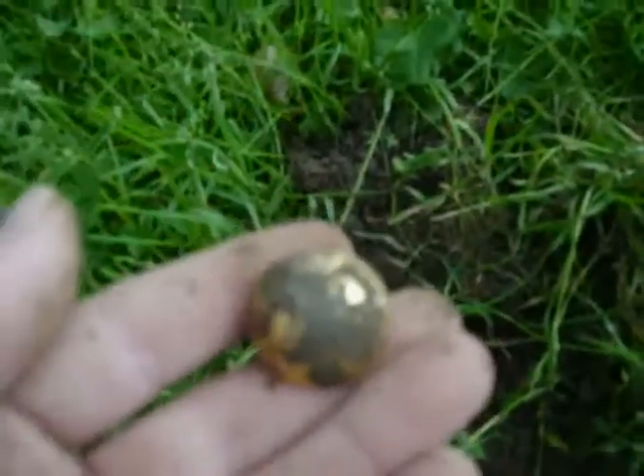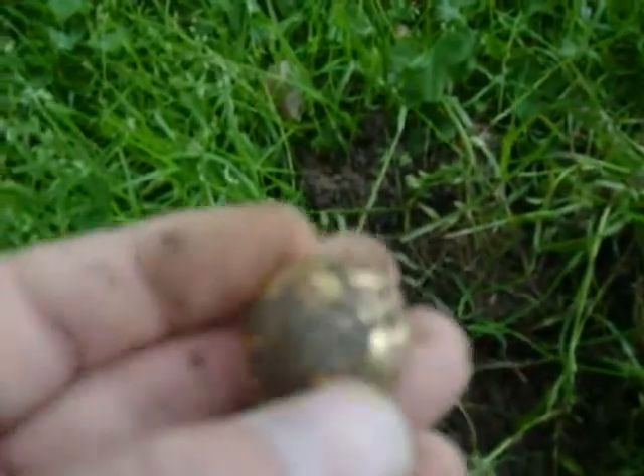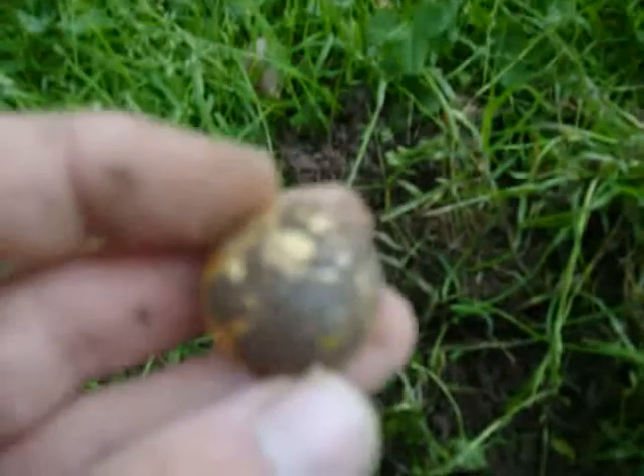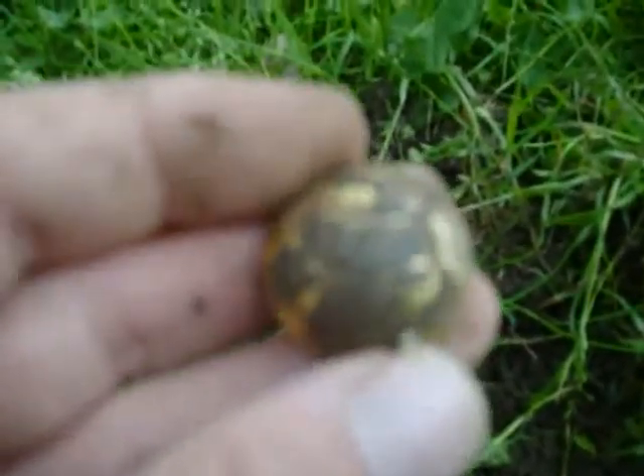Here's my next find — some sort of button. Looks to be gold-plated, maybe. I'm not sure. It has something written on it; I can't really read it right now. I guess I'll clean it up in a little bit and let you know.